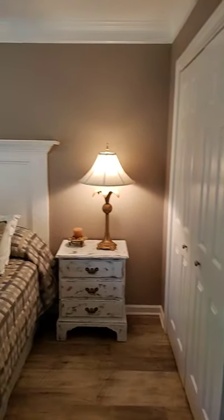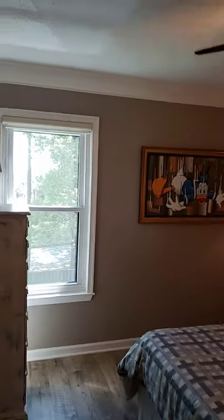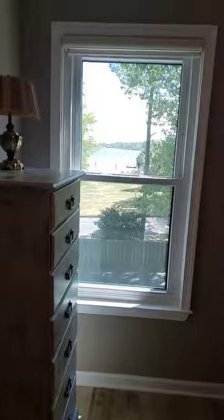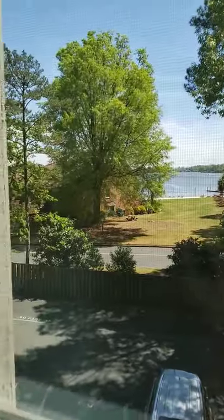Here is your second bedroom. You've got closet space on this side. Crown molding, tall ceilings, ceiling fans in each room, and again you have this gorgeous peek-a-boo view on this side of Lake Murray as well because you're on the peninsula.